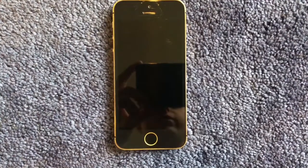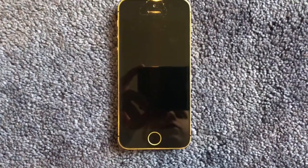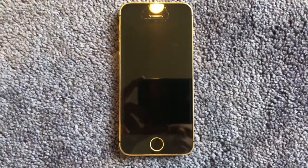Hello guys, iAppleOS here, and today I'm going to show you my 24 karat gold plated iPhone 5.